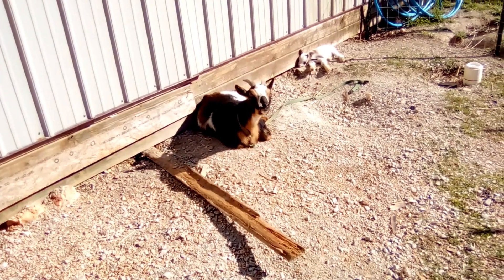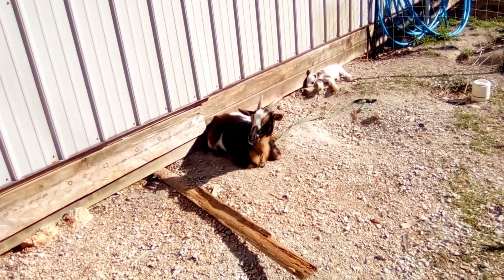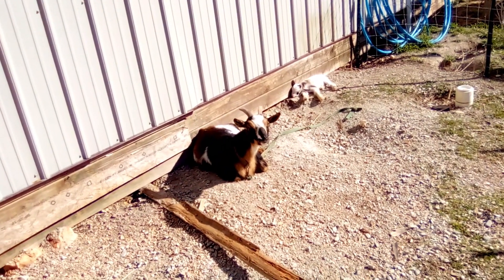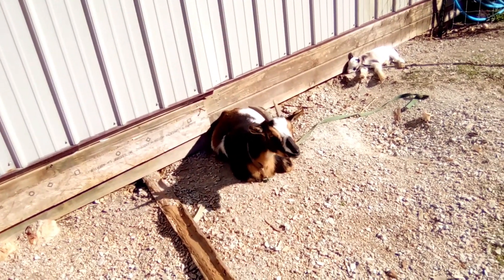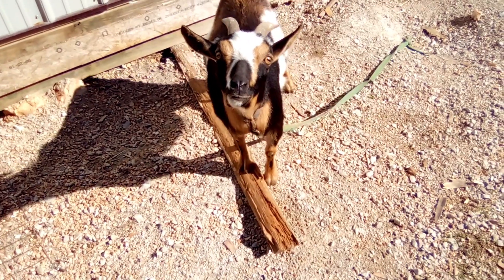Good morning, welcome to the Happy Harvest Homestead. Don't worry, Patch is not dead, he's just sleeping — so cute. You may be wondering why we have goats in this weird place when we've had them just in the barn or on pickets for so long.